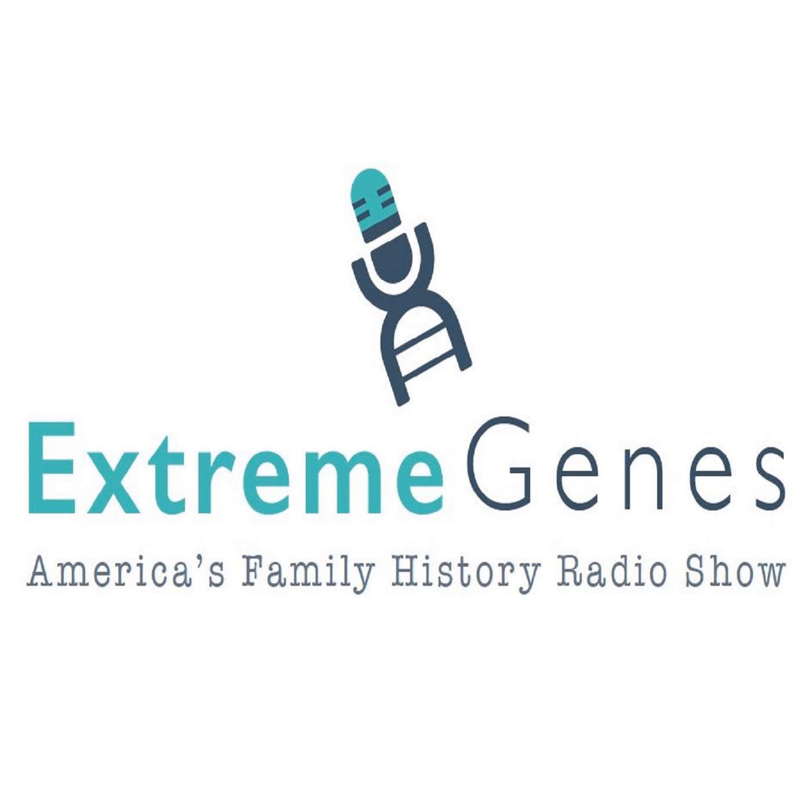Not everything has to be written out in plain English. Sometimes little pieces of information tell the story just as plainly. For more, go to ExtremeGenes.com.